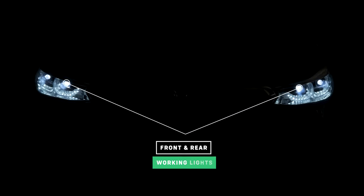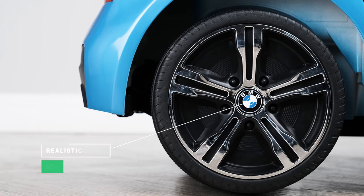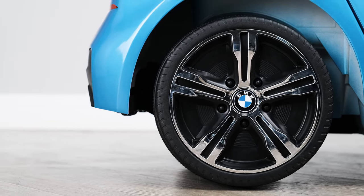The car has working front and back lights that look absolutely amazing in the dark. It has a black translucent windscreen and a full set of realistic alloy style wheels, which also have the official branding, giving it the authentic look.